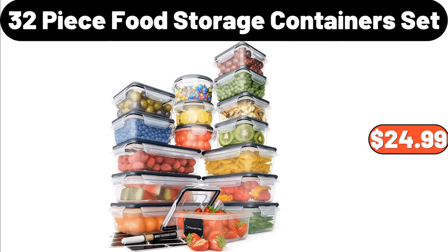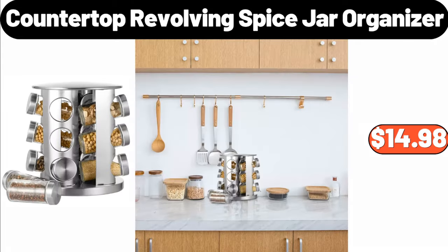32-Piece Food Storage Container Set, $24.99. Countertop Revolving Spice Jar Organizer, $14.98.